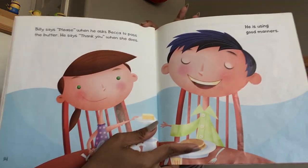Billy says "Please" when he asks Becca to pass the butter. He says "Thank you" when she does. He is using good manners. Daniel is not sure he will like today's lunch. Still, he tastes everything on his plate. He is using good manners.